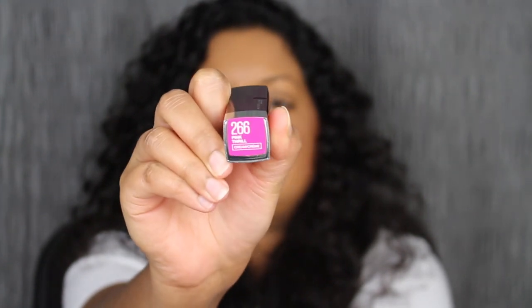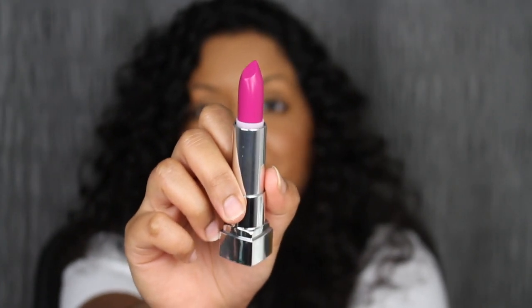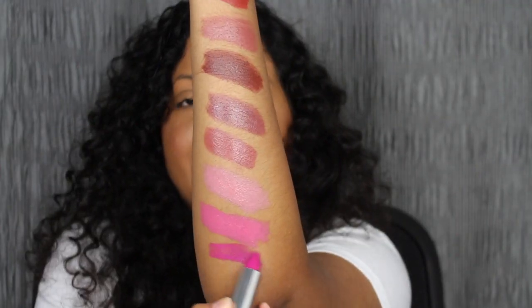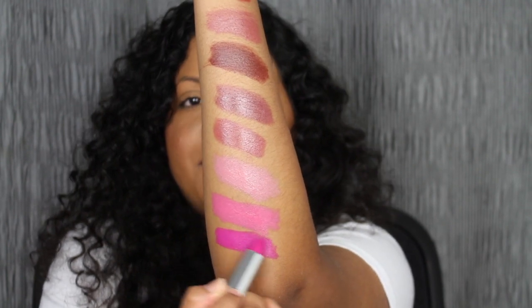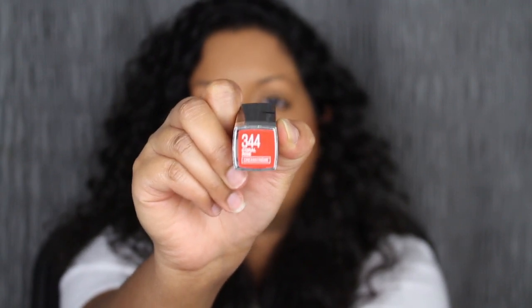The next shade is called 266 Pink Thrill. This shade I was looking forward to the most — I just needed to purchase it. It was beautiful in the store, and it is so pigmented. I love a pigmented pink. Look at that — gorgeous. Pink Thrill is so gorgeous. It's this beautiful magenta shade. You can dress it up or dress it down.